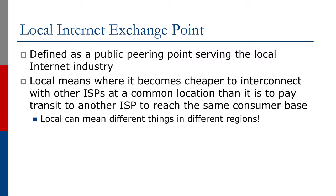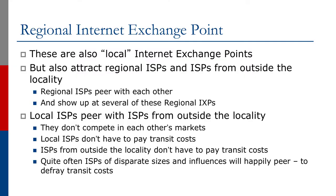A local internet exchange point is defined as a public peering point serving the local internet industry. 'Local' means when it becomes cheaper to interconnect with other ISPs at a common location than it is to pay transit to another ISP to reach the same consumer base. Of course, 'local' can mean different things in different regions. A regional internet exchange point is also a local exchange point, but they also attract regional ISPs and ISPs from outside the locality. Regional ISPs will peer with each other at regional IXs and will show up at several of these regional exchange points.